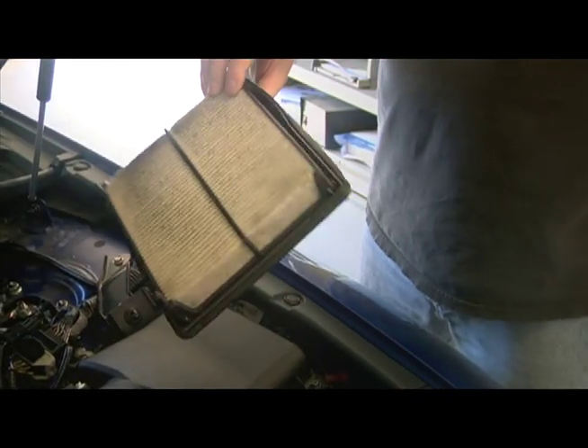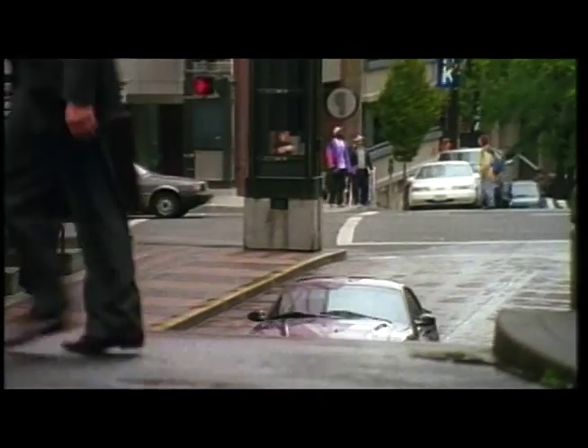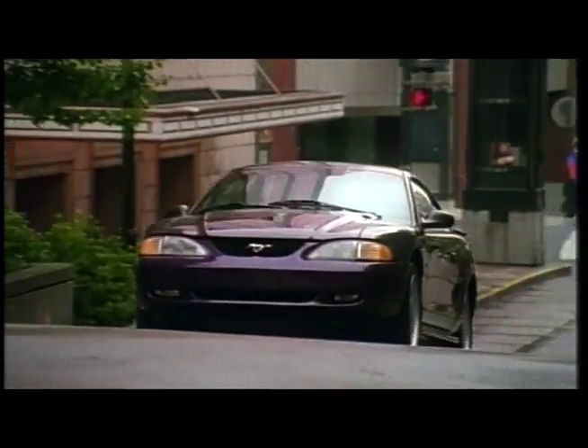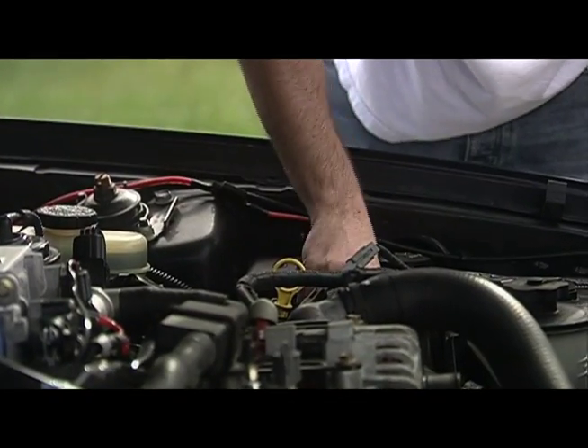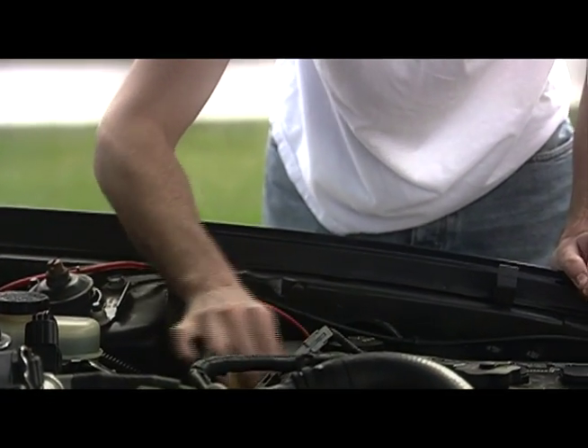Do you want to save money on gas? Do you want to get more bang out of your buck at the pump? Automobile experts say replacing your car's filter can significantly improve gas mileage and make your engine run better. In fact, research shows that you can save as much as 10% just by a simple air filter replacement.